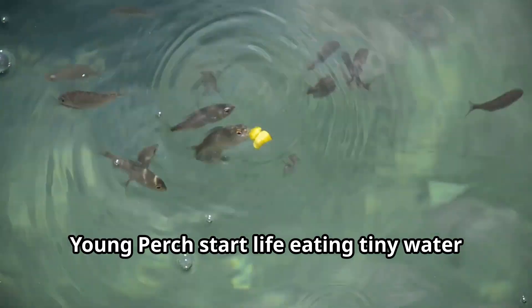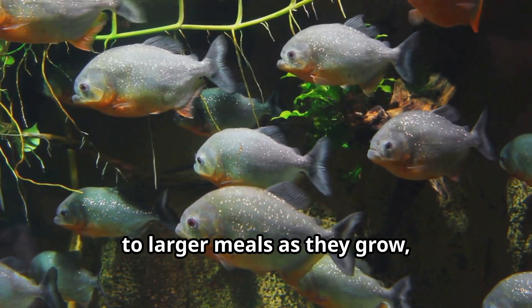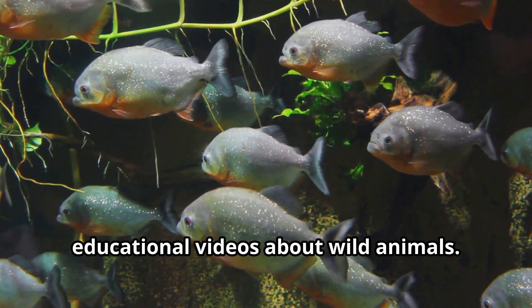Young perch start life eating tiny water organisms, gradually working their way up to larger meals as they grow, showing the fascinating food chain at work.